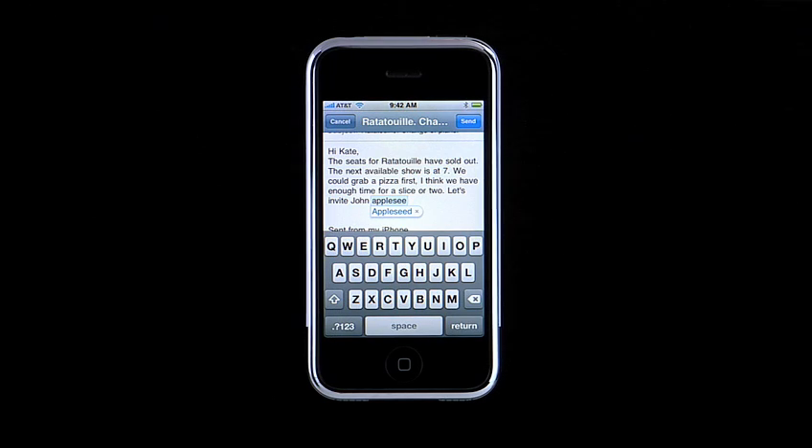Also, notice that iPhone has located John Appleseed in My Contacts and recommends him as a suggestion.